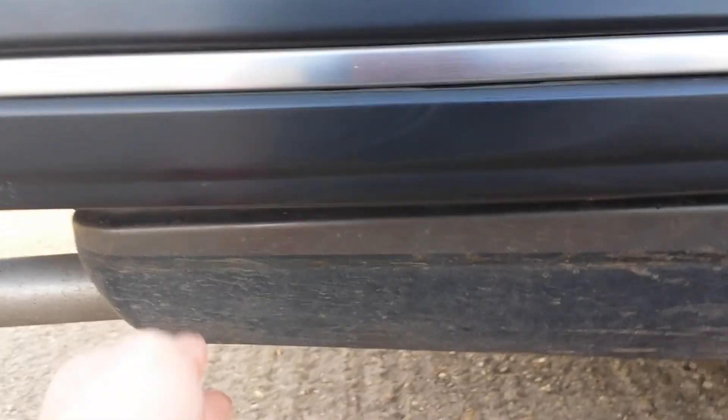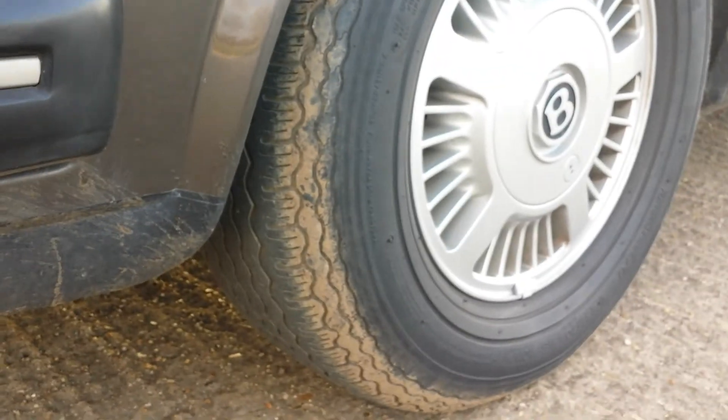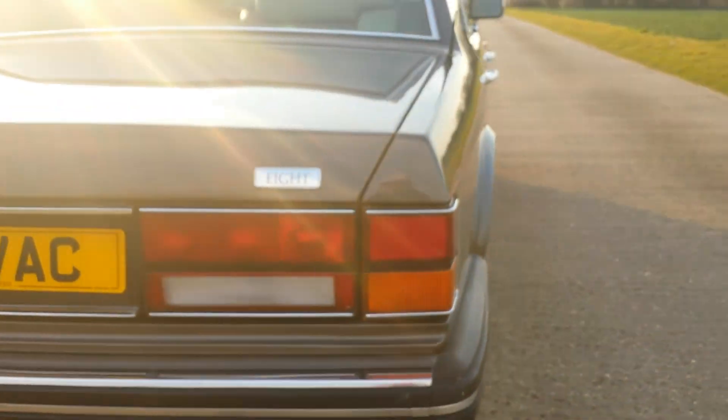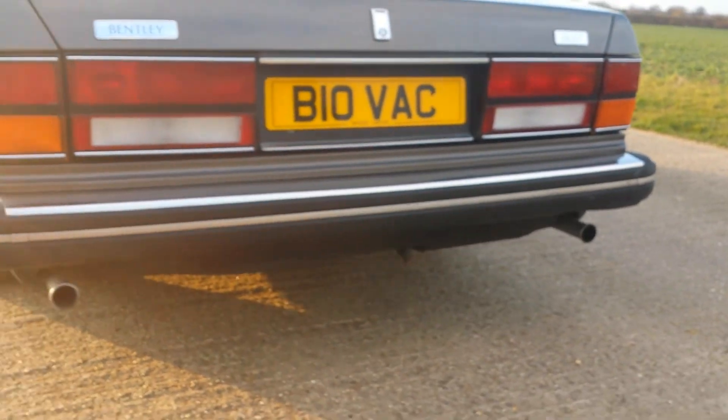On the rock guard here on the bottom of the car, you can see there's a little bit of mud, but there's no rust, which is excellent. Your exhaust pipes aren't crooked or hanging.